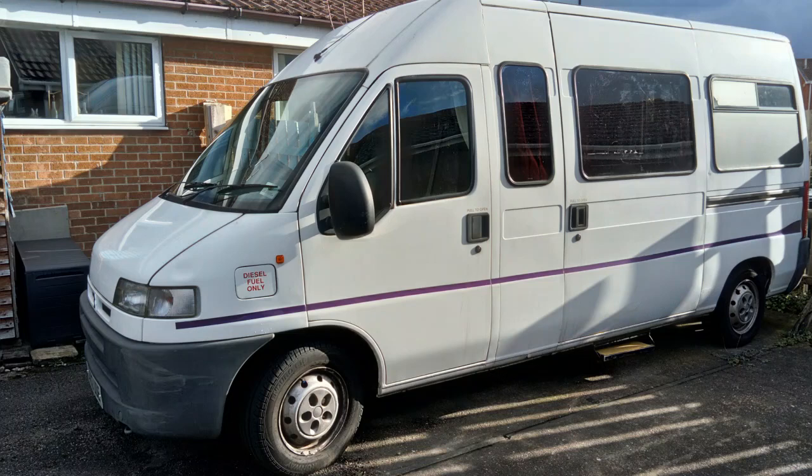It's Sunday afternoon and that means I spent some time, normally a couple of hours, just going through some prepping items, making sure they're working and they're where they should be. There'd be nothing worse than finding when something hits the fan that an item you were depending on suddenly isn't working, especially if that was only because you hadn't kept up with the maintenance. I'm out in the camper van this afternoon as I keep a couple of the larger items in there, ready to go at a minute's notice, and also because I just don't have enough space in the house.